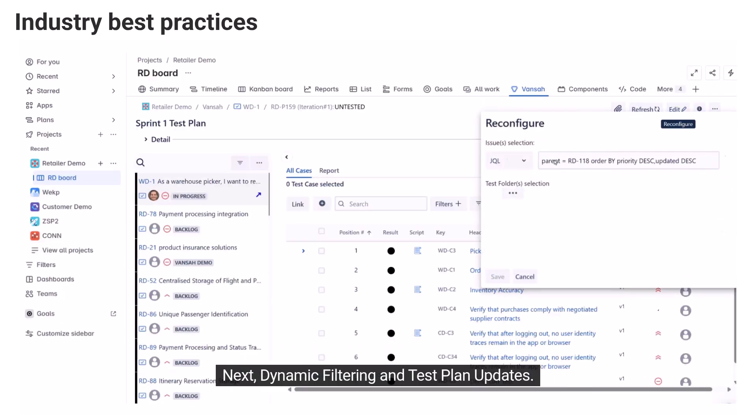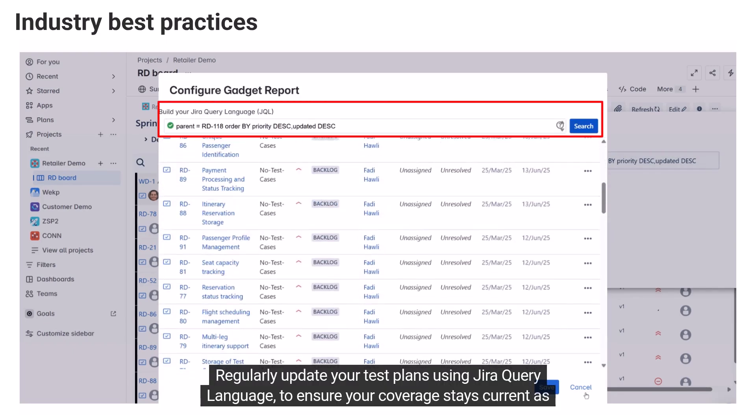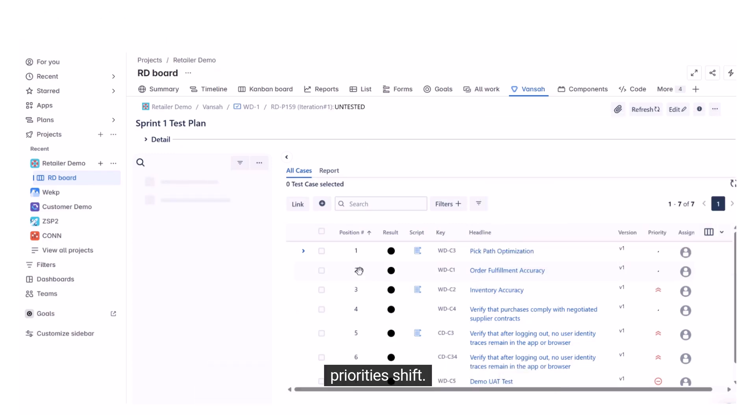Next, dynamic filtering and test plan updates. Requirements change, so your test plans should keep up. Regularly update your test plans using JIRA Query Language to ensure your coverage stays current as priorities shift.